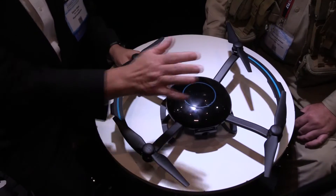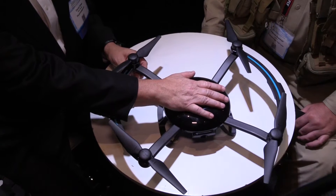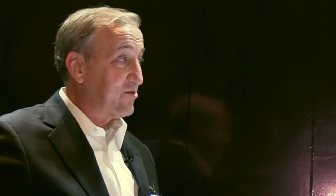You turn it on by actually placing your hand on it. It senses that and comes to life. You control it with your iPhone or your Android phone — it's all app-driven.